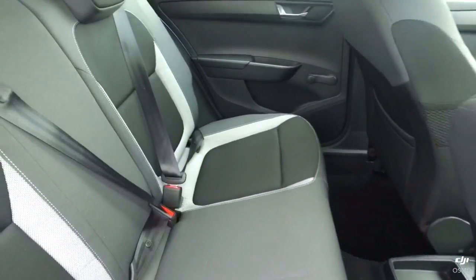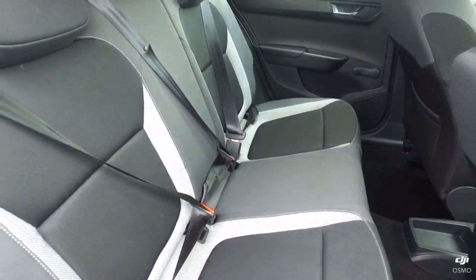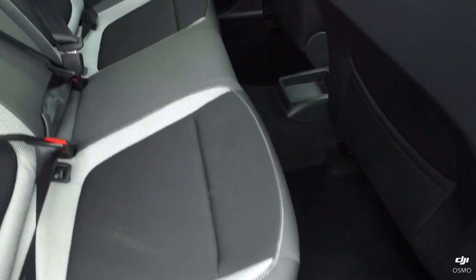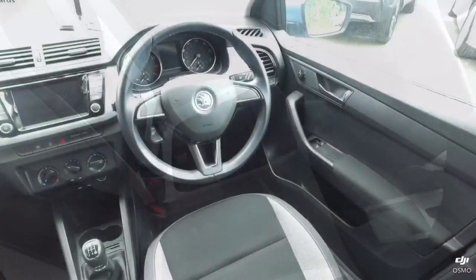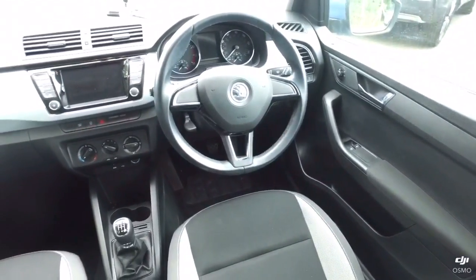A nice black and grey interior, cloth upholstery, no rips or tears, doesn't smell of smoke or dog. And the same goes for the front as well — in really good condition.